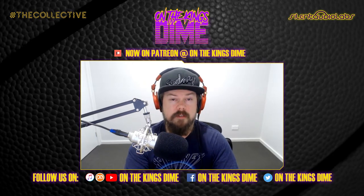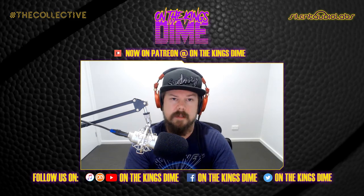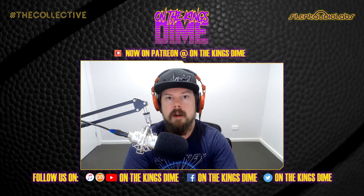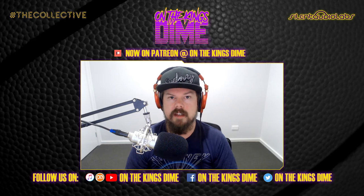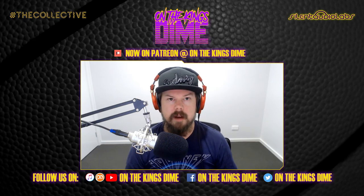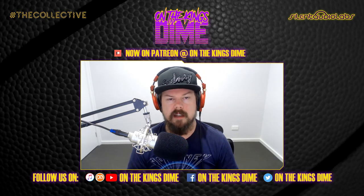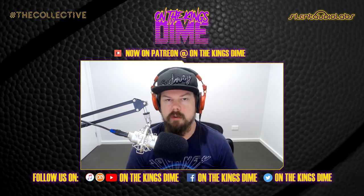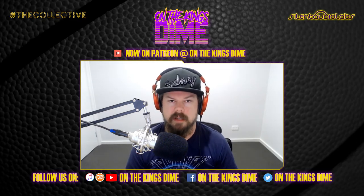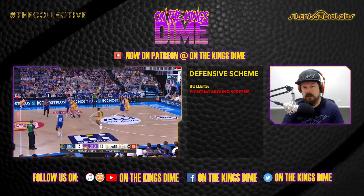I'm going to be doing some offense videos as well coming up in the next couple of weeks - there's definitely some issues there. Make sure to like, share and subscribe - all the links are down below. We're still trying to get this back up on iTunes, we can't link the YouTube to it because you just get these videos in your podcast feed. We'll be bringing that very soon, but let's get straight into it.